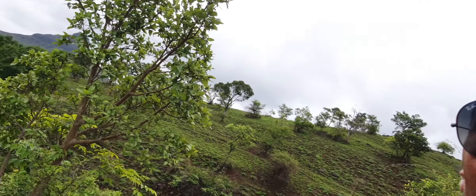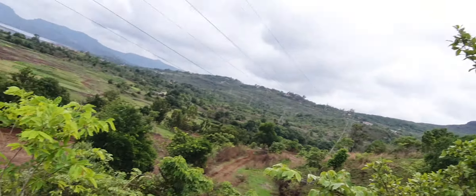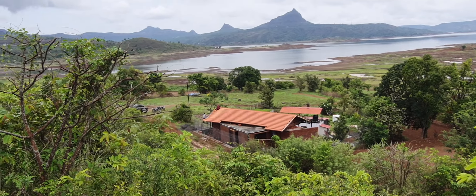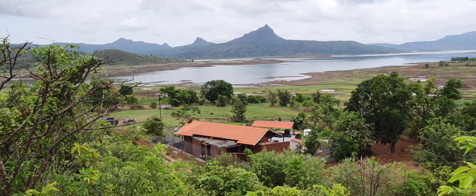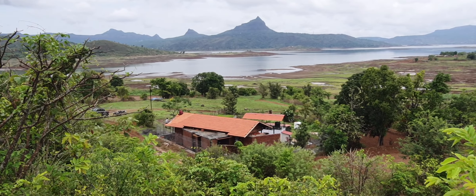This looks absolutely so beautiful — last few tiles in this gray and green landscape, just too beautiful, unbelievable, absolutely a dream location and a dream house.